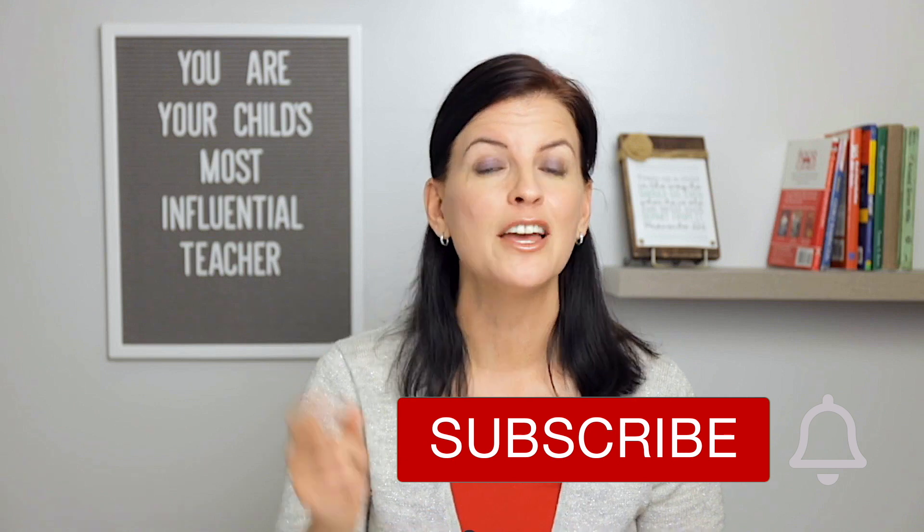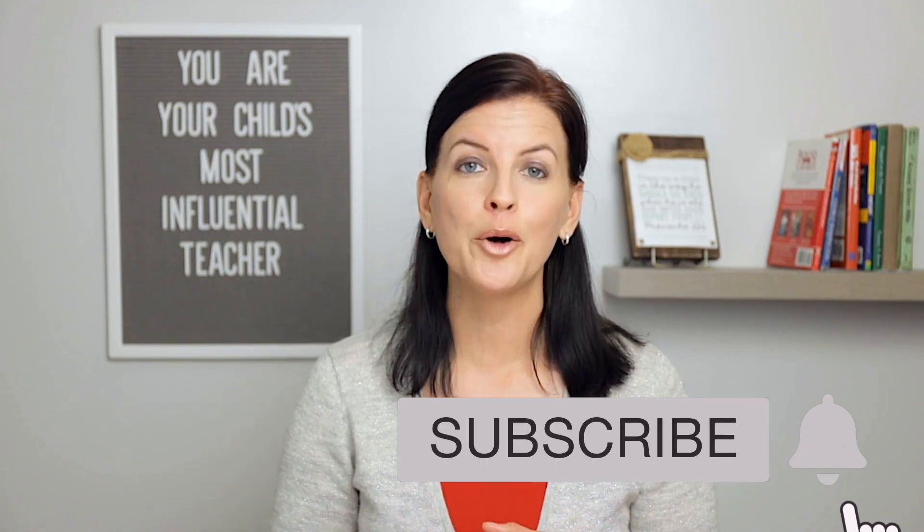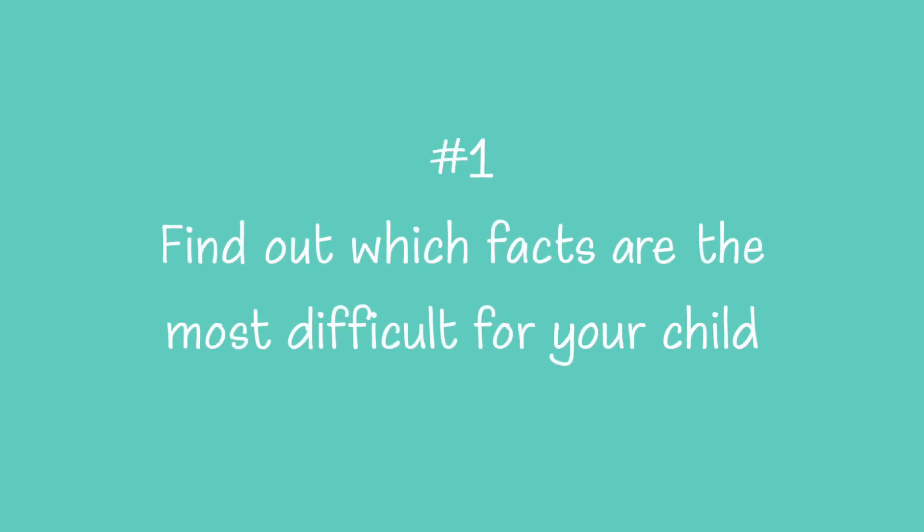Make sure you click like and subscribe so you can be notified each time I upload a helpful video for your child's education. There's a strategy to this, so I'm going to share with you how to make the most of your time. Number one: find out which facts are the most difficult ones for your child.